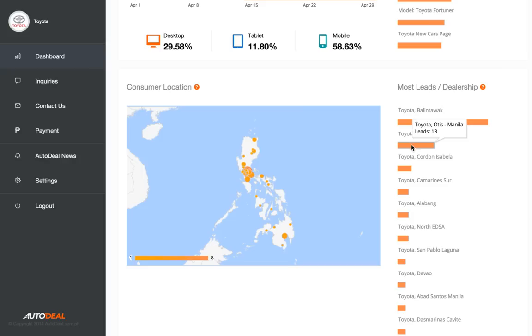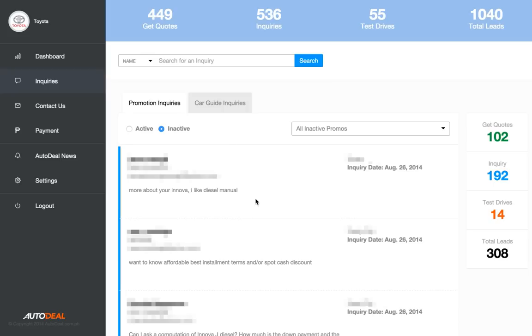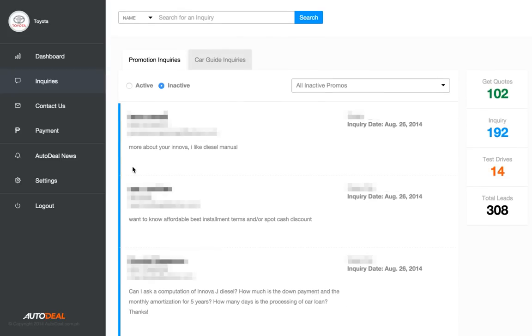As well as which dealers in your group are getting the most leads. So that's the dashboard in a nutshell. Other features include the ability to backtrack through all of your sales leads so you can review the kind of questions prospective customers are asking your dealers. We've also got some communication tools, billing history, some news and advice from Auto Deal.